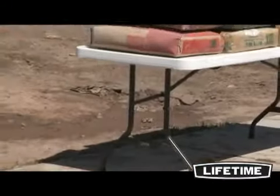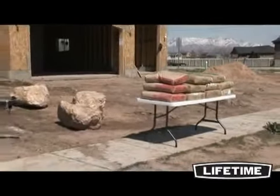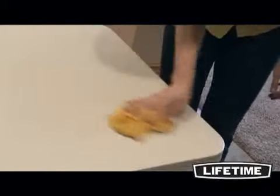Our eight foot folding table is built beyond industry standards and can handle the toughest situations. Made with high-density polyethylene, Lifetime tables are stain resistant and easy to clean. The tabletops are UV protected and will not crack, chip, or peel. Our heavy-duty tabletops feature an innovative tackoff pattern below the table surface, making the entire table stronger and more rigid.